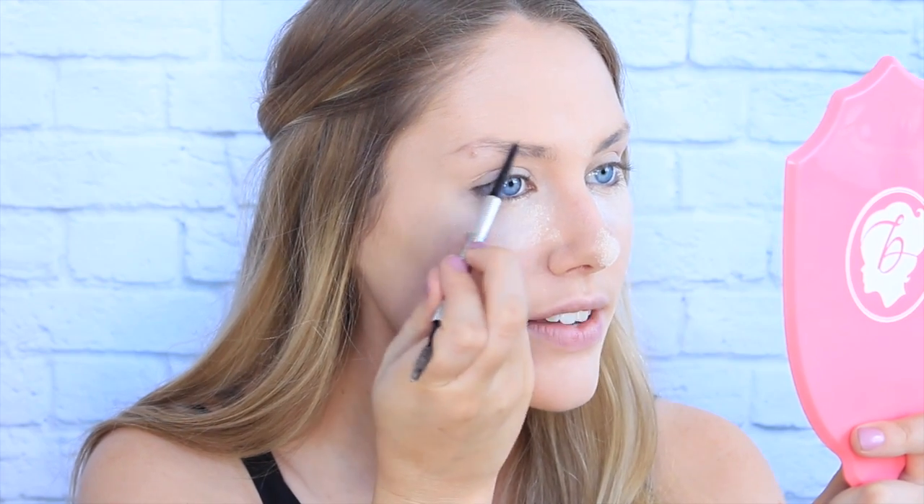I'm just going to zoom in a little bit. For my brows I'm going in with the Benefit Precisely My Brow Pencil. It's so small and precise — just perfect. I think this one's number three. I love it because it gives the most precise, hair-like texture to the brows.